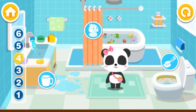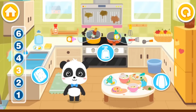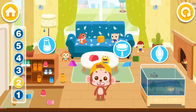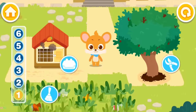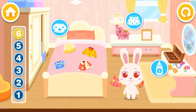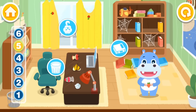I'm Mew Mew — the bathroom is dirty, let's clean it up together, shall we? I'm Kiki — the kitchen is a mess, let's clean it up together. I'm Ho-Ho — the living room is a mess, let's clean it up together. I'm Whiskers — the courtyard is a mess, let's clean it up together. I'm Momo — the bedroom is a mess, let's clean it up together. I'm Hank — the study is a mess, let's clean it up together!